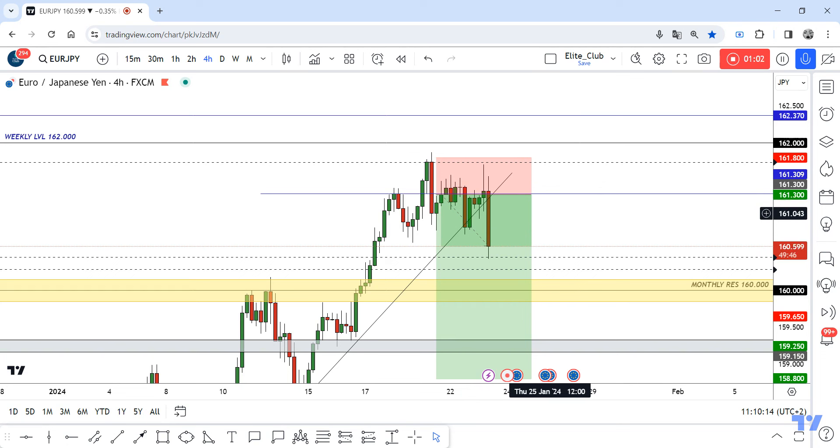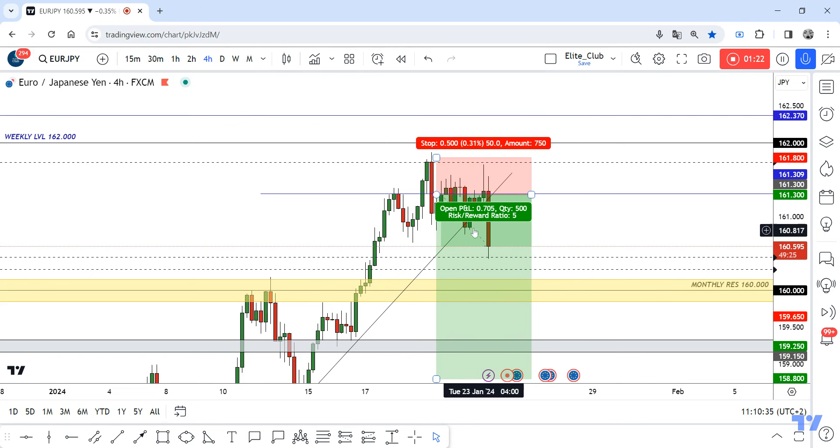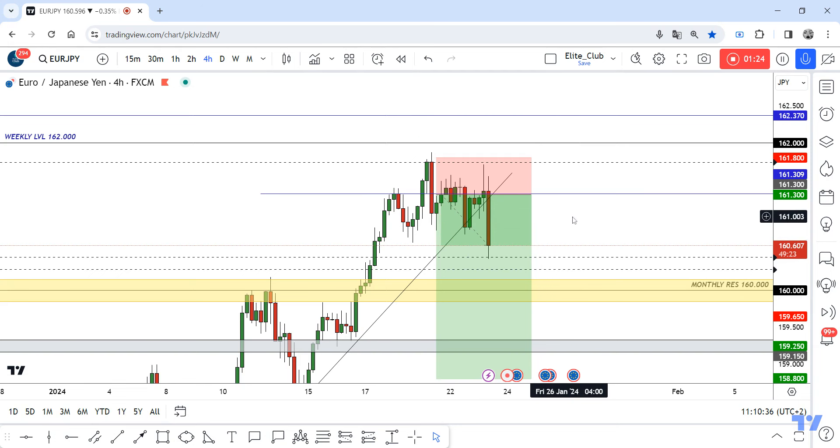So anyone who missed the first entry can enter again after closure below. We have two conditions: the first one, we need a closure below the countertrend line — a clear closure below it — and then we need a retest of the broken uptrend line and also the broken resistance. Then we can enter a new trade.